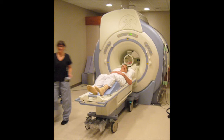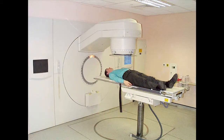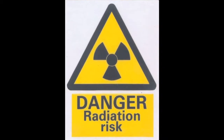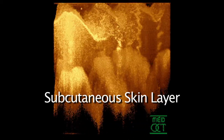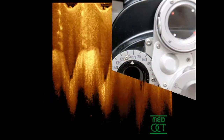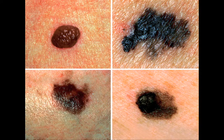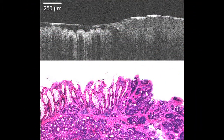OCT scanning is often referred to as the optical counterpoint to the x-ray and MRI. OCT is considered to be a safer method of imaging because it reduces the amount of radiation that is transmitted to patients. Optical coherence tomography is a diagnostic method of 3D imaging. The technique is widely used in ophthalmology and has numerous other biomedical applications, such as dermatology and the diagnosis of gastrointestinal cancers.